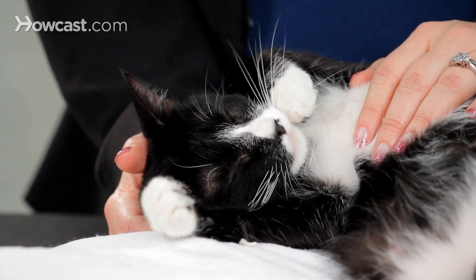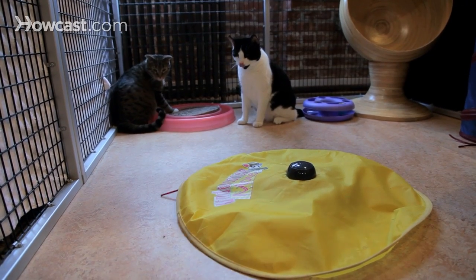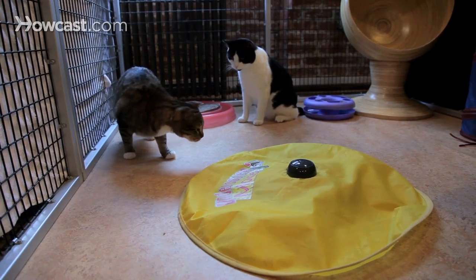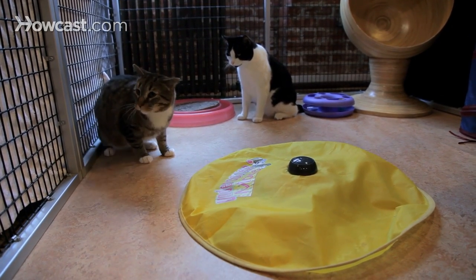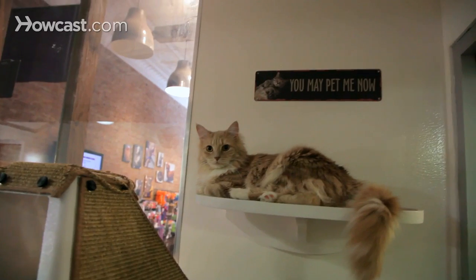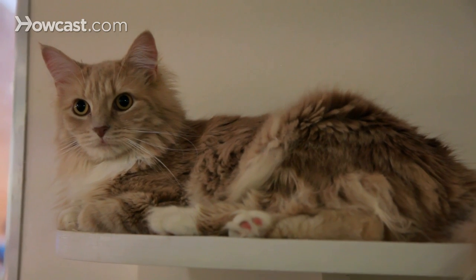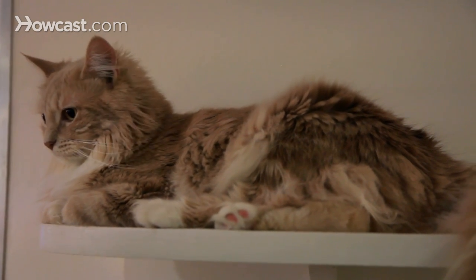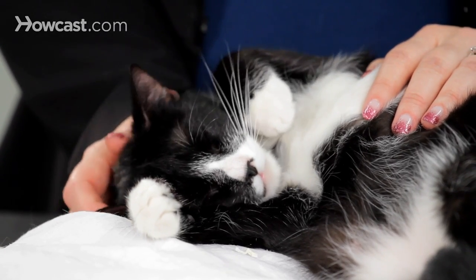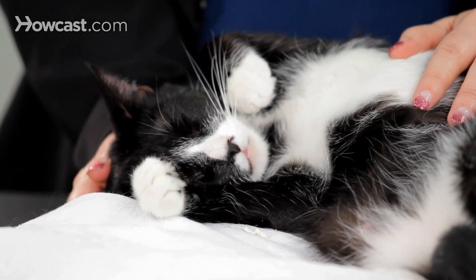The first thing to think about is the numbers that you're going to need for emergencies. You should have, in a very accessible place like the cat carrier and the refrigerator door, the phone numbers for any toxin center such as the ASPCA, the phone number for your veterinarian, and the phone number for a 24-7 emergency hospital that's close by. If you need a referral for one of those, talk to your general practice veterinarian, because they often have relationships with emergency hospitals and can point you in the right direction.